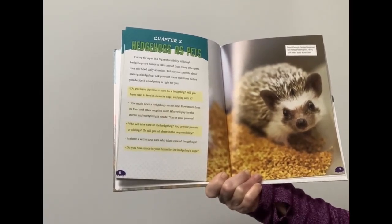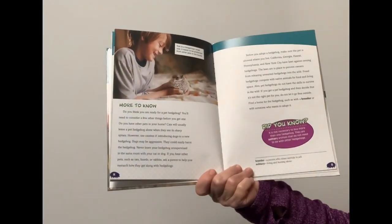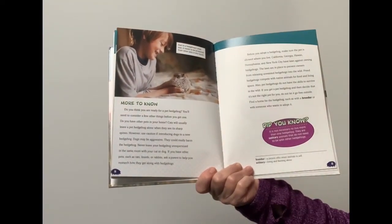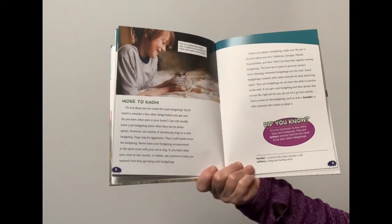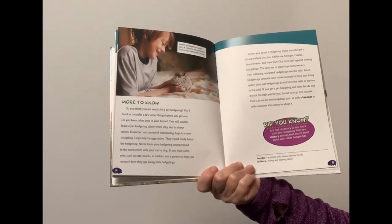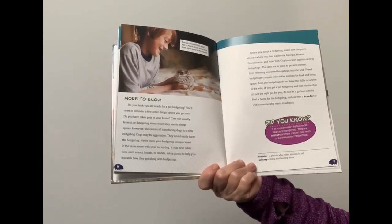Is there a vet in your area who takes care of hedgehogs? Do you have space in your home for the hedgehog's cage? Do you have other pets in your home? Cats will usually leave a hedgehog alone when they see its sharp spines. However, use caution if introducing dogs to a new hedgehog. Dogs may be aggressive and could easily harm the hedgehog. Never leave your hedgehog unsupervised in the same room with your cat or dog.